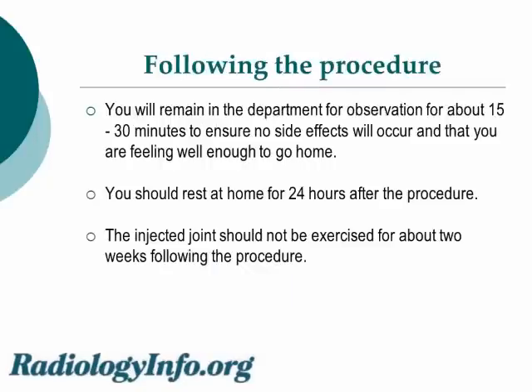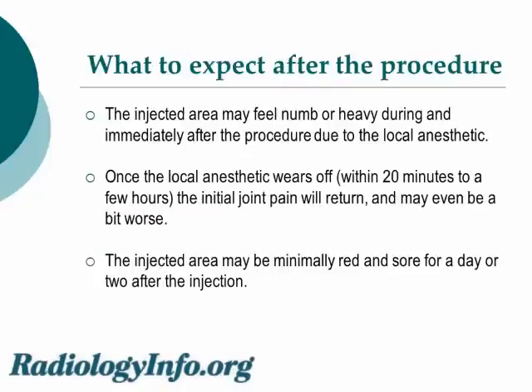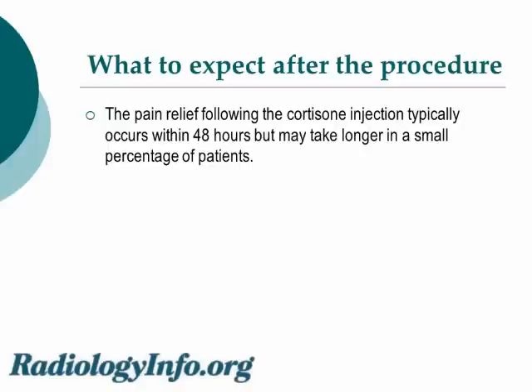What to expect following the procedure? You will remain in the department for observation for about 15 to 30 minutes to ensure no side effects occur and that you are feeling well enough to go home. You should rest at home for about 24 hours after the procedure. The injected joint should not be exercised for about 2 weeks following the procedure. The injected area may feel numb or heavy during and immediately after the procedure due to the local anesthetic. Once the local anesthetic wears off, within 20 minutes to a few hours, the initial joint pain will return and may even be a little worse. The injected area may be minimally red and sore for a day or two after the injection. Pain relief following the cortisone injection typically occurs within 48 hours but may take longer in a small percentage of patients.